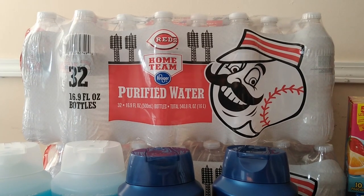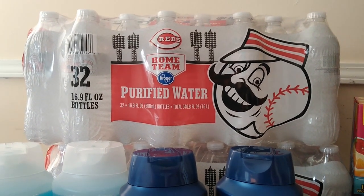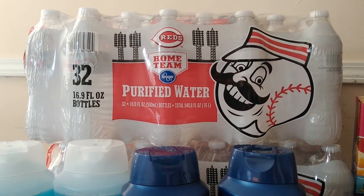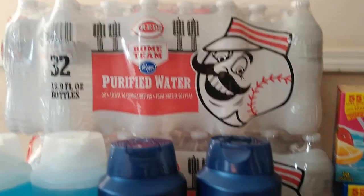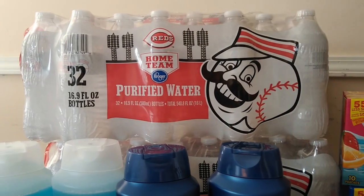Nothing real big and exciting here other than just a Megasale price. These waters — the 32-counts — are on Megasale for $1.99. We were running low so I grabbed two of them for just $1.99 each.